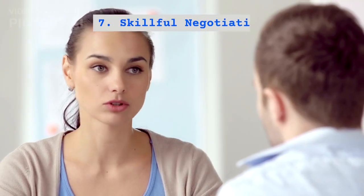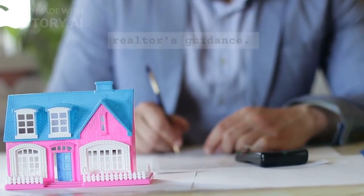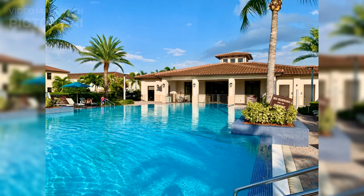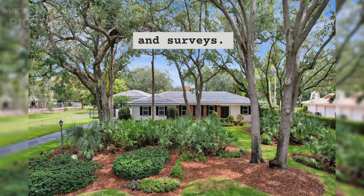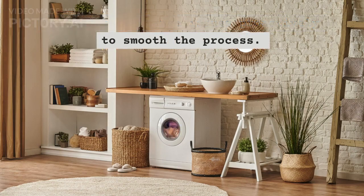Step 7: Skillful Negotiation. Master negotiation skills with your realtor's guidance. Secure a fair deal that benefits you. Step 8: Handle Inspections, Appraisals, and Surveys. Prepare for inspections, appraisals, and surveys. Address maintenance issues proactively to smooth the process.